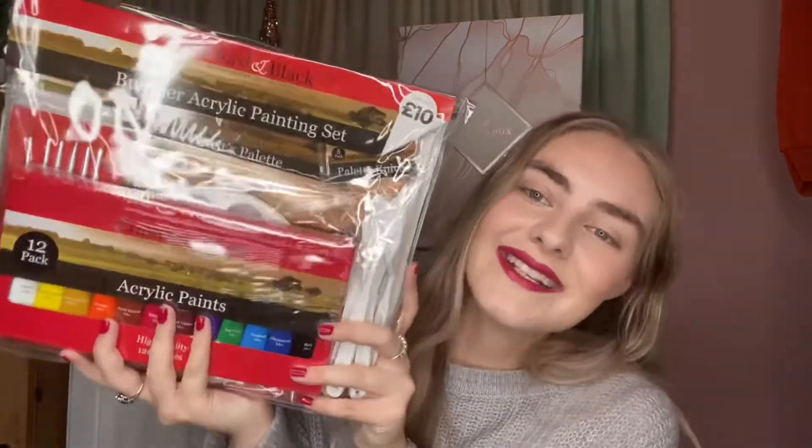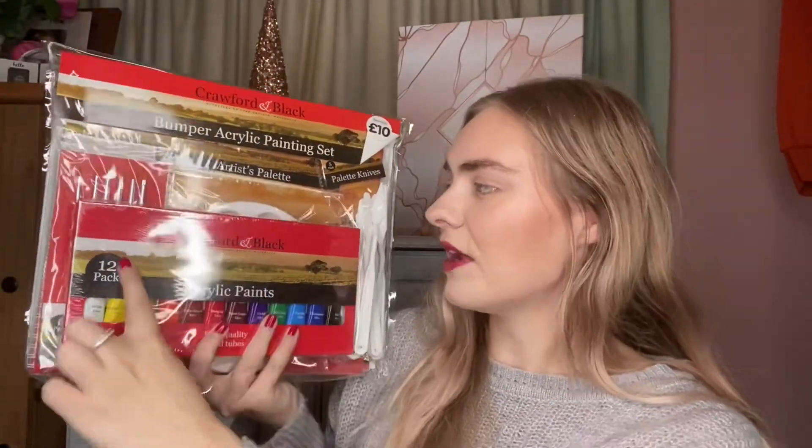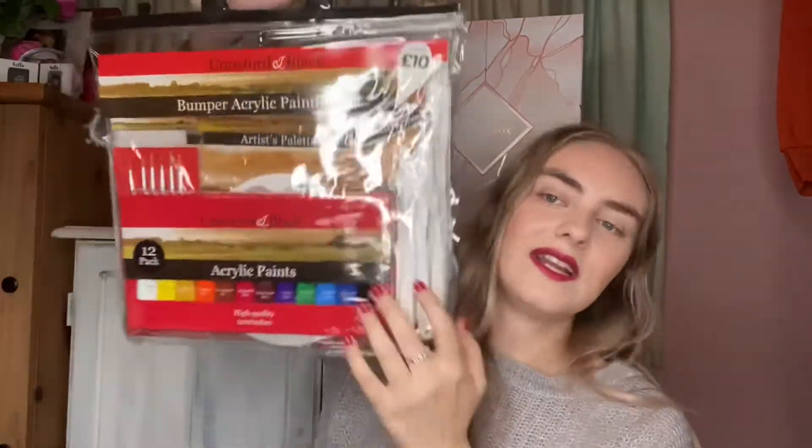Here's a more random creative idea: if they want to get creative but don't have the tools, you could get them this paint set. This is a bumper acrylic painting set from The Works for 10 pounds — you get acrylic paints and a complete brush set. It's a really nice gift if they want to get into something like that. Another great idea is an experience day — car experience, helicopter ride, or hot air balloon once the world's back to normal.